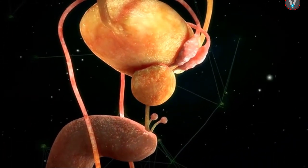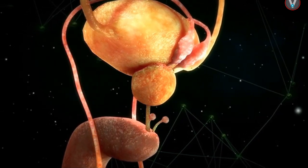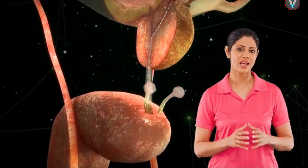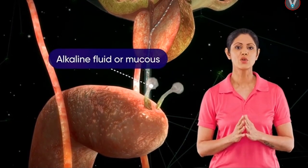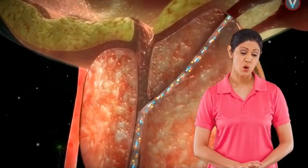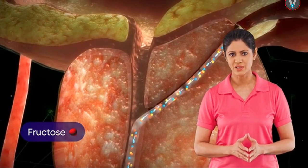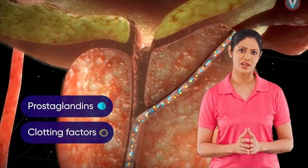The released sperms are transported via the accessory ducts, where they receive secretions from accessory glands like the seminal vesicle, bulbo-urethral glands, and prostate gland. The prostate gland secretion helps to nourish and protect the sperms. The bulbo-urethral gland secretes an alkaline fluid or mucus that lubricates the urethra for easy passage of ejaculate. Seminal vesicles secrete an alkaline fluid that neutralizes the acidity of the male urethra and vagina; it contains fructose which provides energy to sperms, and prostaglandins and clotting factors that help sperms survive in the female reproductive tract.